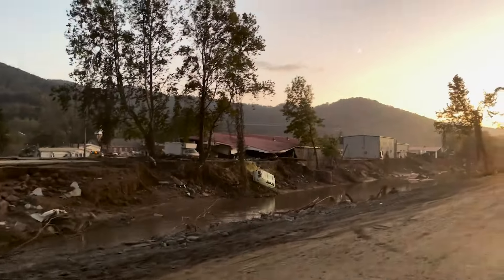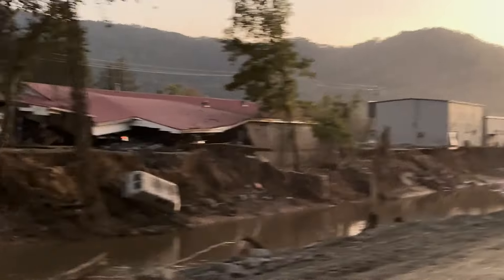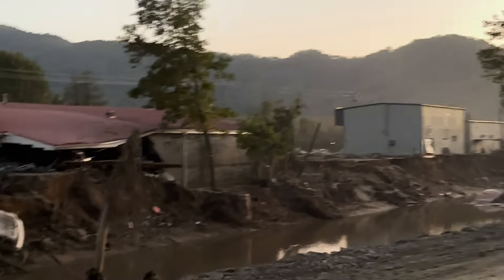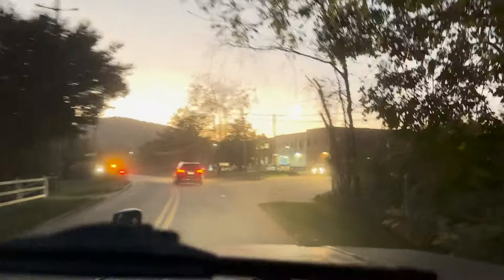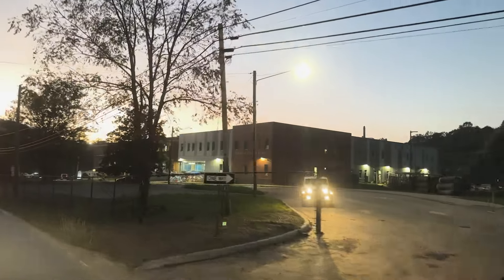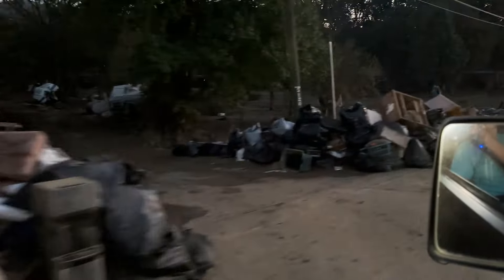There's so much dust from all the sand, debris, and soil that was just washed onto the road. I don't even know where we're at right now. I think this is a community high school in Swannanoa — that's another example of a drop-off and pick-up center for supplies.